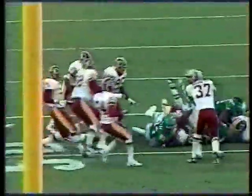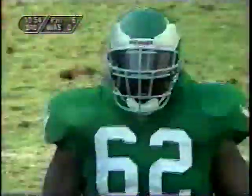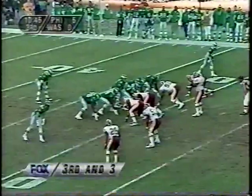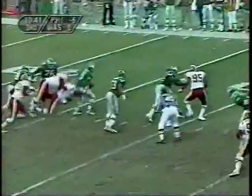Eagles came into today 7-4. Ray Rhodes says that 7-win mark is just a tease right now — it has no meaning at all unless they win today against the Redskins. And a fumble — recovered by the center and former Redskin Raleigh McKenzie. He was like a horse galloping to the loose ball. They've got to punt.